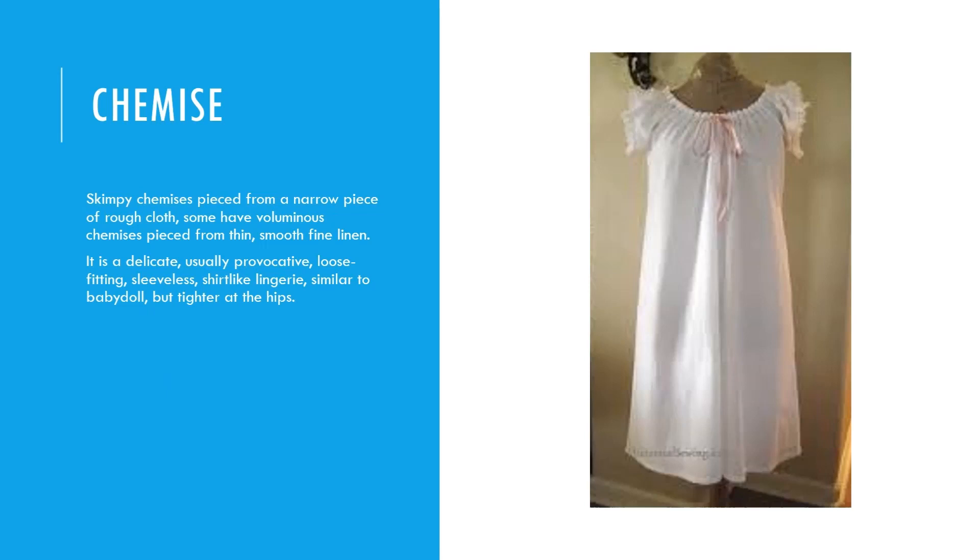Chemise: some are skimpy chemises pieced from a narrow piece of rough cloth, while some have voluminous chemises pieced from thin, smooth, fine linen. It is a delicate, usually provocative, loose-fitting, sleeveless, shirt-like lingerie, similar to a baby doll but tighter at the hips.